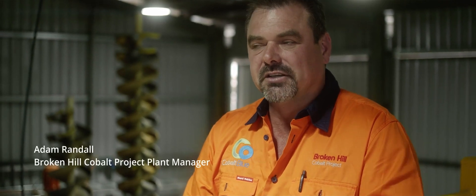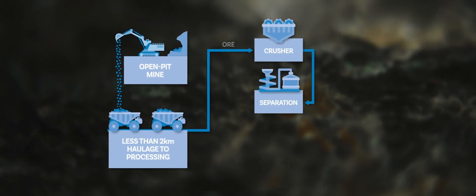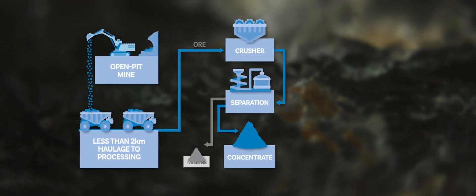The process that we're proposing for the commercial scale operation, which we're replicating here in scale at the pilot plant, is that it's an open cut mining operation. We crush and screen it to a coarse sand, which is much more cost effective compared to grinding in conventional mining technology.